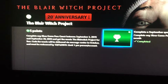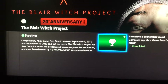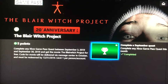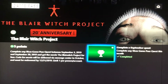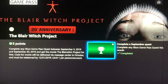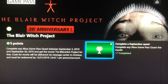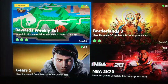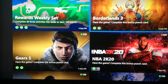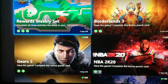I guess they give it to you via email or it'll be in your message box. It was a 20th anniversary Blair Witch movie, so I haven't seen it yet, I'm looking forward to seeing that. I'll let you know how it goes, and one of the easy achievements — I'll go back real quick and show you.